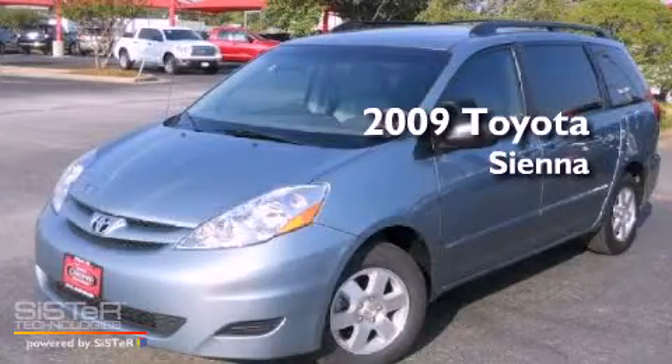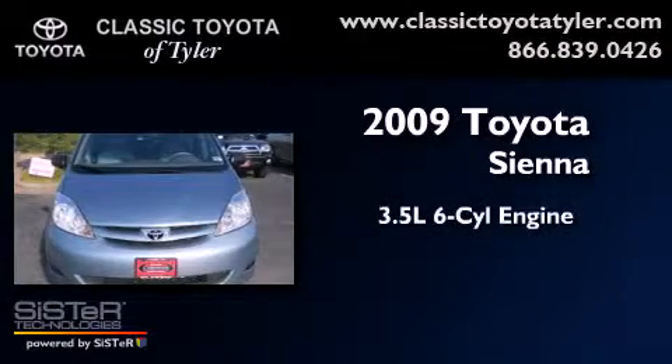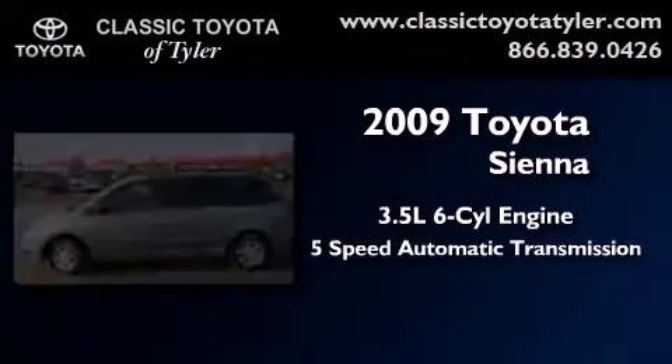This is a certified pre-owned 2009 Toyota Sienna. It has a 3.5 liter 6-cylinder engine and a 5-speed automatic transmission.